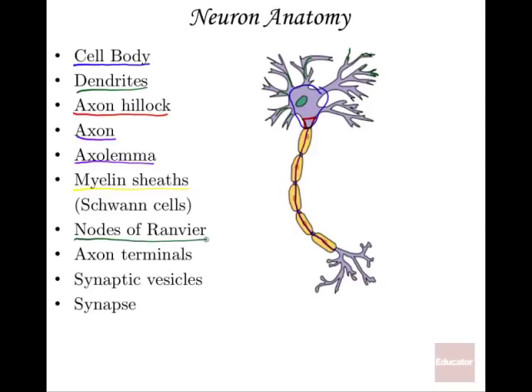Nodes of Ranvier are the parts of the axon that are exposed between Schwann cells. So between two Schwann cells, there's an exposed axon section — that's a node of Ranvier.